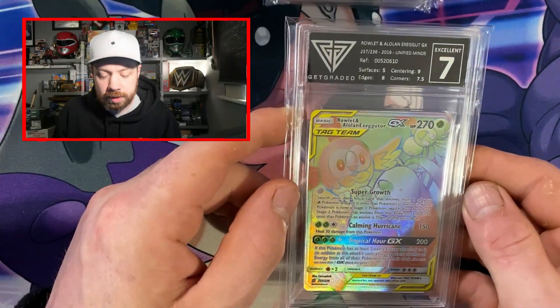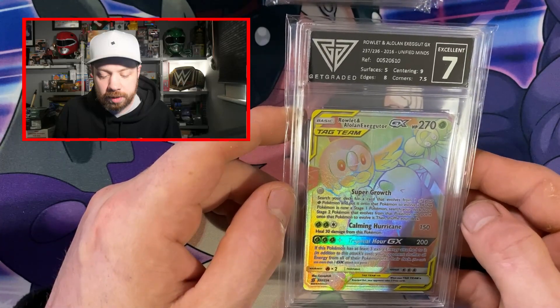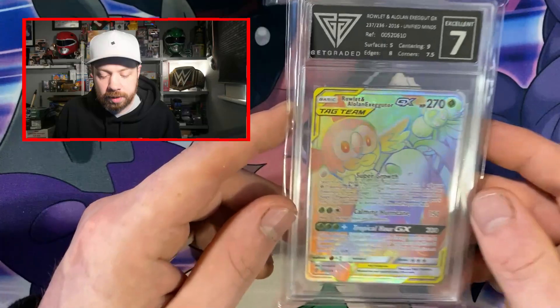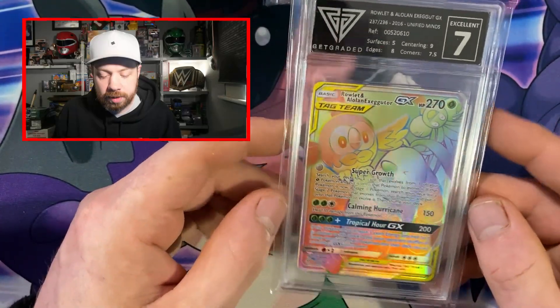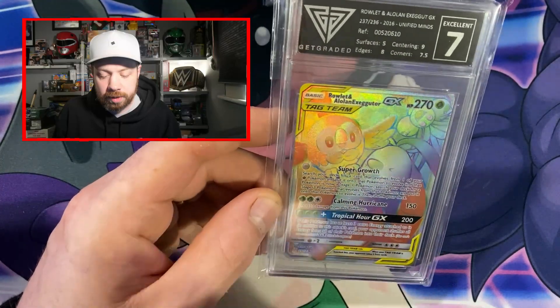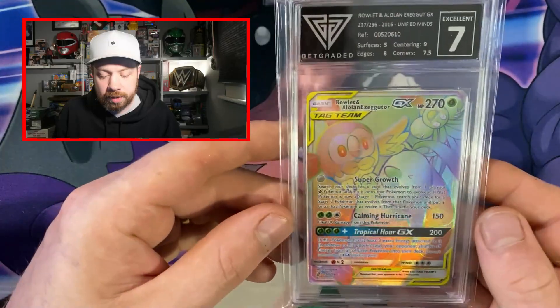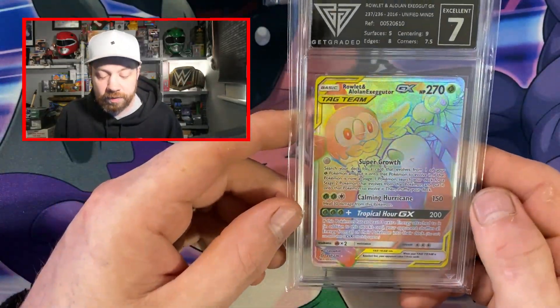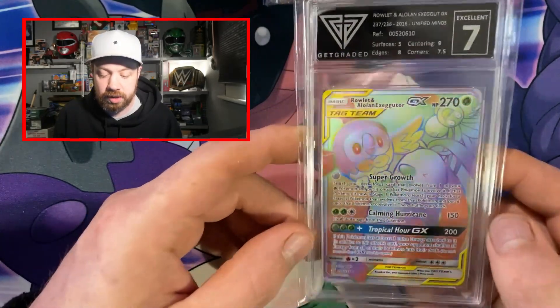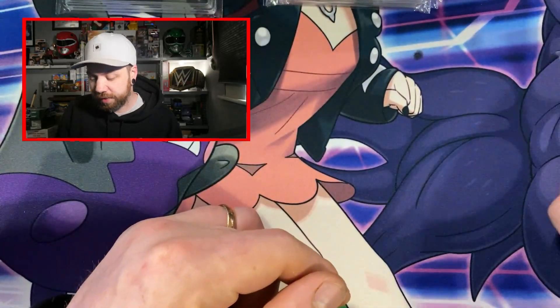We have got the rainbow rare Rowlet and Alolan Exeggutor GX — it's got a 7, with surfaces really letting it down. But this, my people, is the giveaway card. This is the card I sent off — no matter what grade it was going to get, this is what we're giving away. Stick around because after we open the packs we'll talk about the giveaway. It's very easy to enter and you now have two chances. It will be picked at complete random because I'm not picking — that was a massive pain last time and I don't want people to get upset. This is our giveaway card in the new Get Graded slabs — a very nice rainbow rare Tag Team GX from Unified Minds.